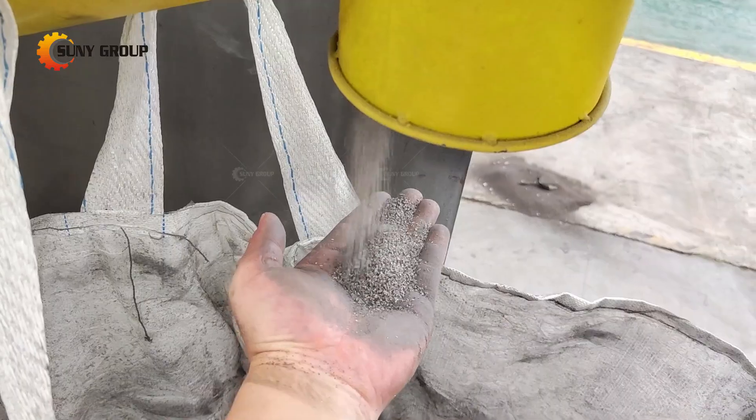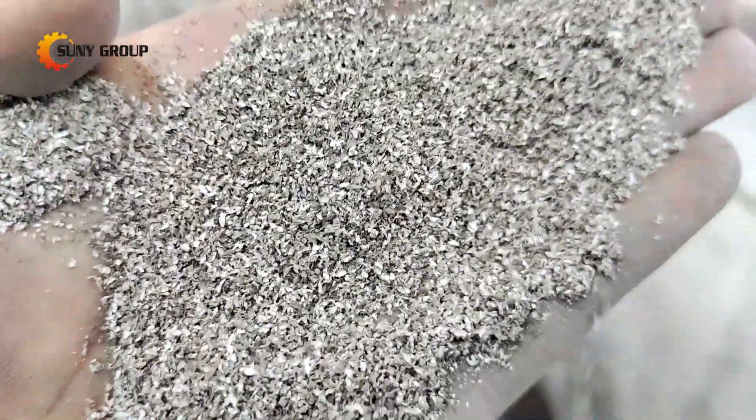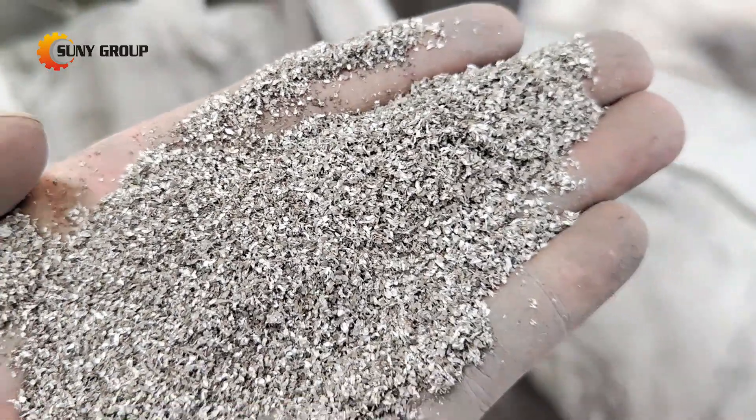Our upgraded system represents a significant leap forward in the processing of single glass solar panels. It maximizes material recovery, minimizes waste, and reduces both spatial and financial requirements.